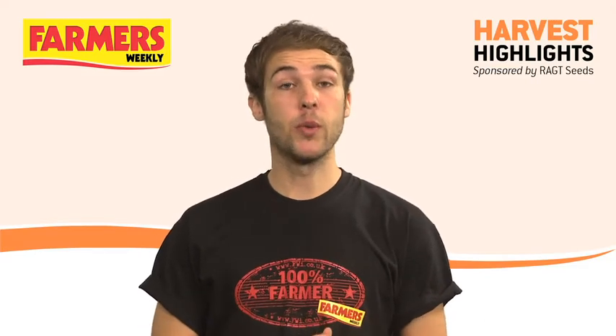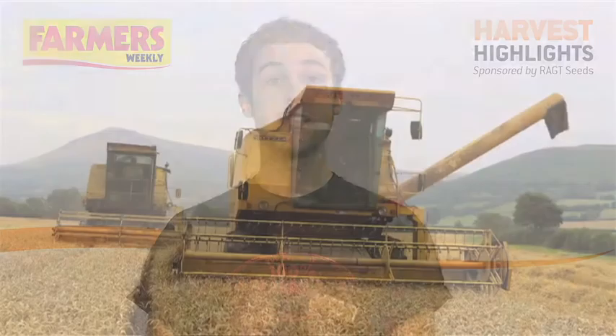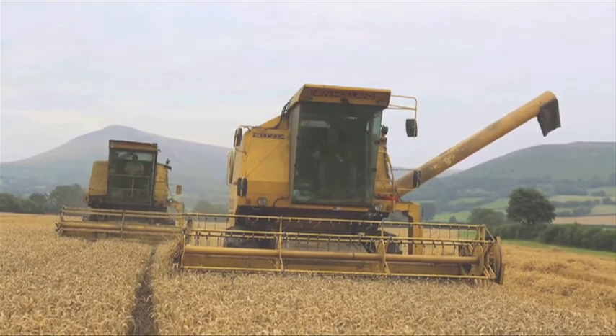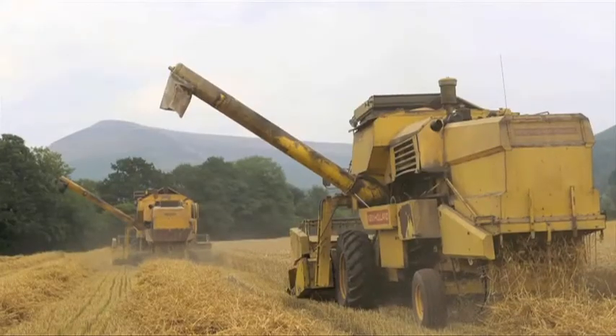Imagine if all combining was that quick. Now we've also been receiving a lot of pictures showing wheat progress. These were sent in by Sue Morgan,